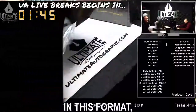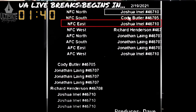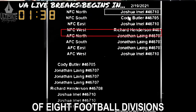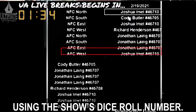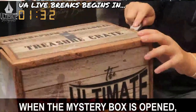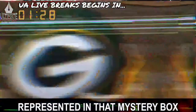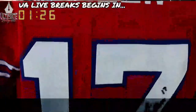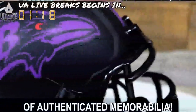Simply type a number in the chat and the host will pick the first number they see. Throughout the show you may see two different types of breaks: divisional and top spot. Divisional breaks are most common. In this format, all eight individuals who enter a football-themed break will be positioned next to one of eight football divisions after their names are randomized using the show's dice roll number.